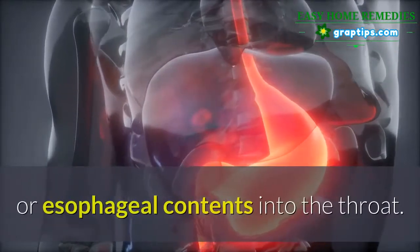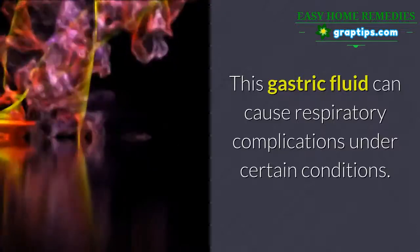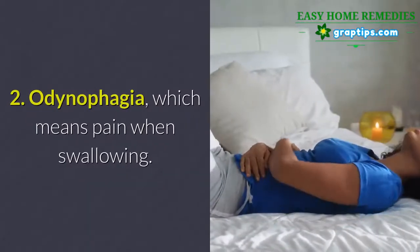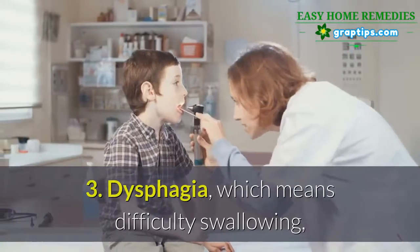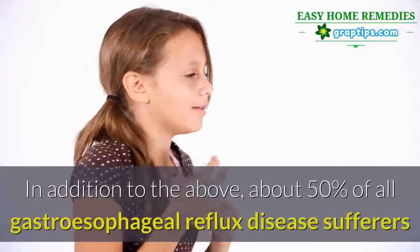This gastric fluid can cause respiratory complications under certain conditions. 2) Odynophagia, which means pain when swallowing. 3) Dysphagia, which means difficulty swallowing or the feeling of food stuck in the throat.